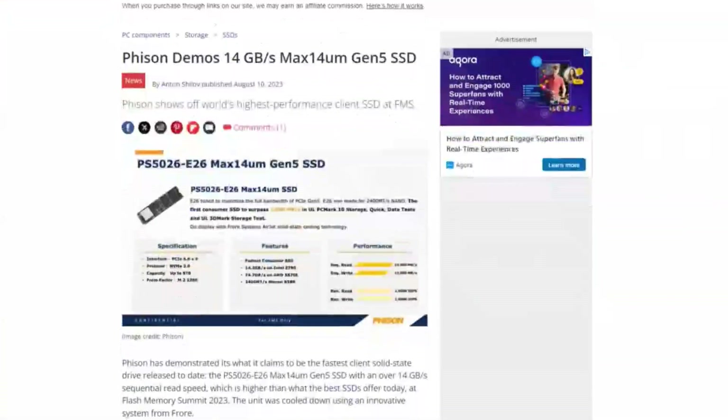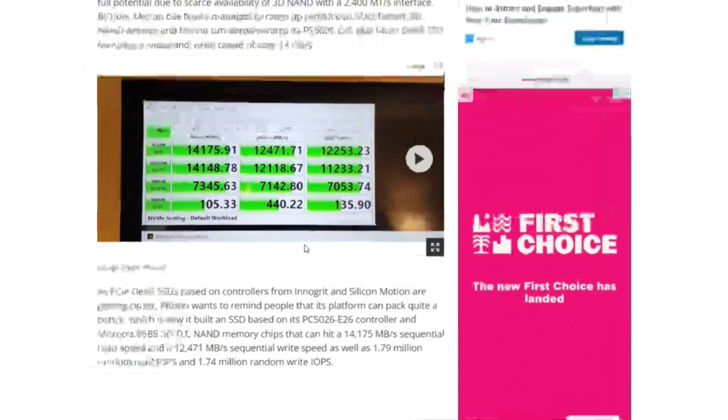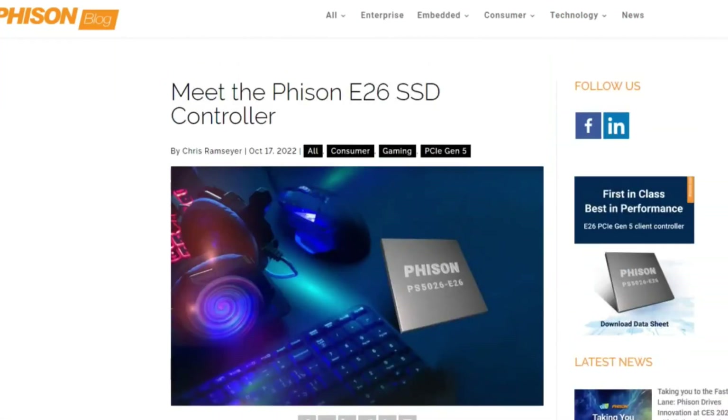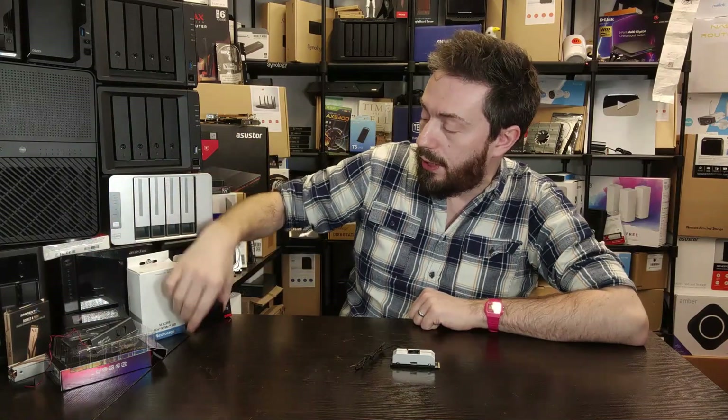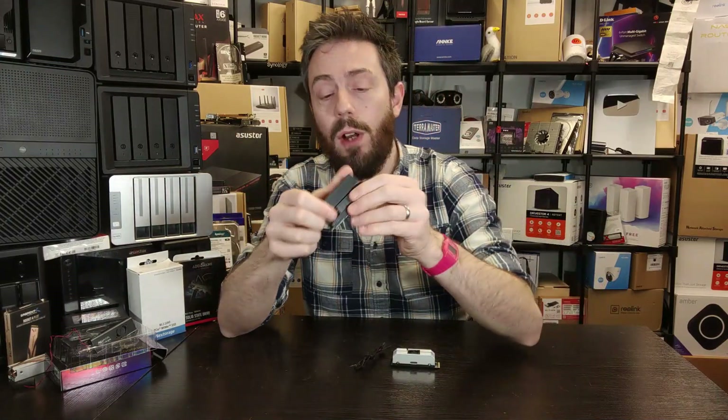This drive was actually revealed on some editorial platforms about six months ago. The Phison E26 controller inside has been in the market's consciousness for about two to two and a half years. That controller has already been available in a number of Gen 5 SSDs — things like the ADATA Legend 970 and the Nextorage drive — all providing around 10 gigabytes per second.